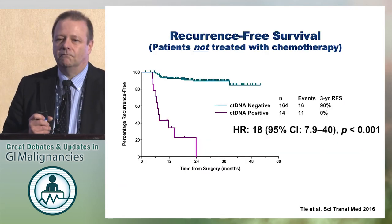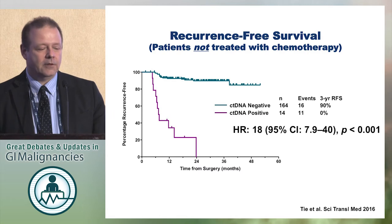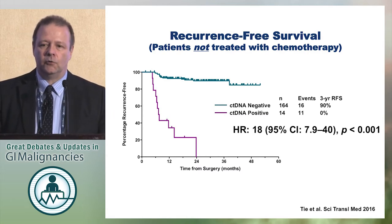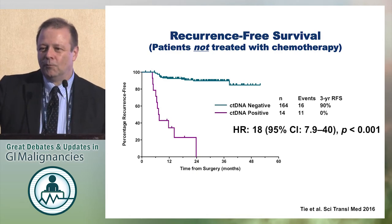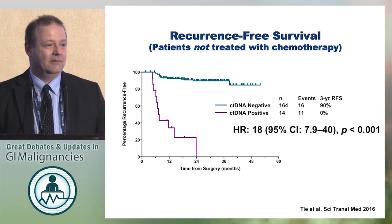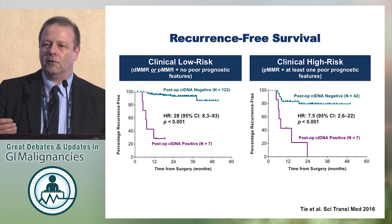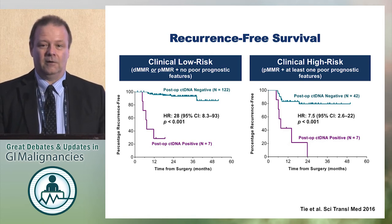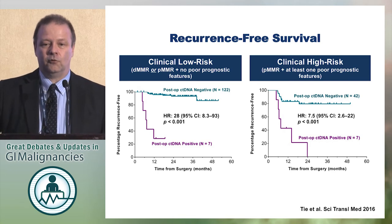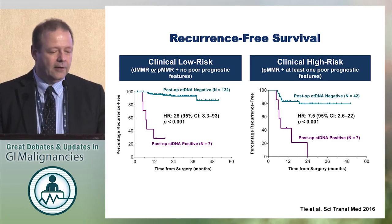This is the outcome: patients who did not have circulating tumor DNA at 4 to 10 weeks had good recurrence-free survival, while every single patient who had circulating tumor DNA positive recurred within two years — a hazard ratio of 18. We are normally used to hazard ratios of 1.2 or 1.3, but this is 18. Looking at clinical low-risk versus high-risk, that distinction didn't really matter. When patients had positive circulating tumor DNA, they recurred whether they were clinically low-risk or clinically high-risk, with hazard ratios of 28 and 7.5 respectively.